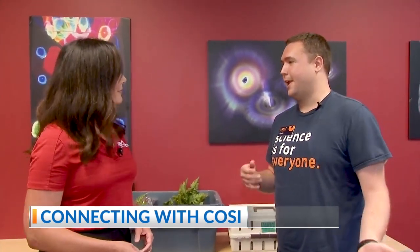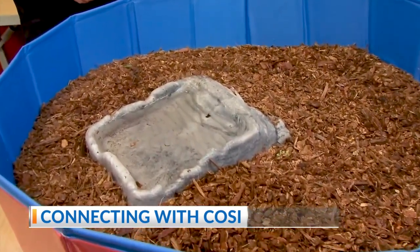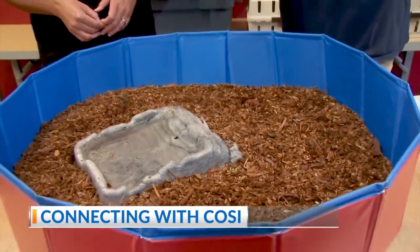So this is one of our big partnerships with the City of Columbus and we take Dorian Green right in front of our building here at COSI and we turn it into a really cool place for families and kids to come. We have food trucks, we have big inflatables. And COSI of course includes our very own interactive experiences that we have for families, and one of those is this turtle habitat.